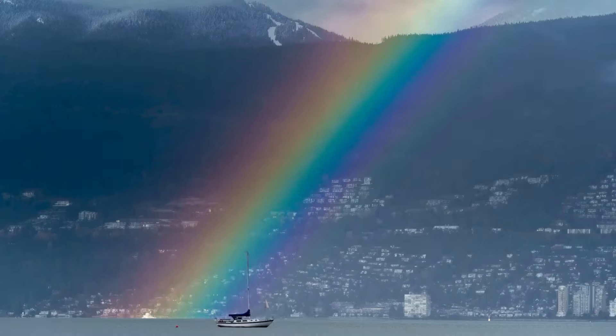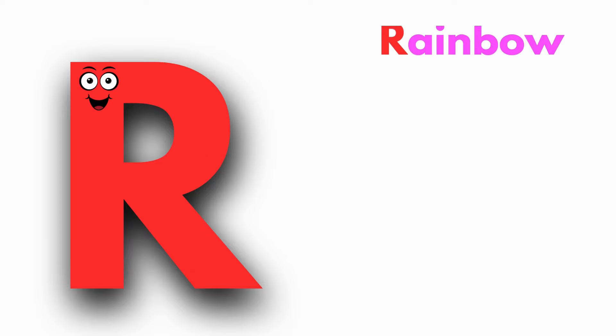R is for Rainbow. R, R, Rainbow, R, R, Rainbow. R, Rainbow.